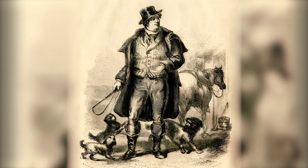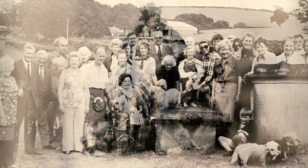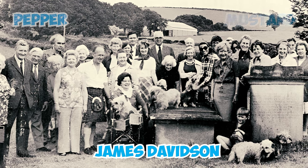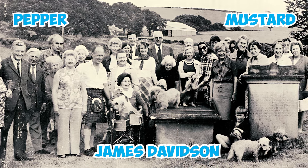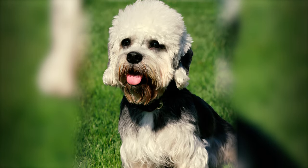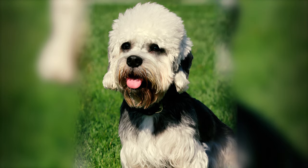The character of Dinmont in the book was partially inspired by the real-life farmer and terrier owner James Davidson, who also used the generic terms Pepper and Mustard for his dogs based on their coat colors. Davidson meticulously documented his breeding efforts, earning recognition as the originator of the modern breed.